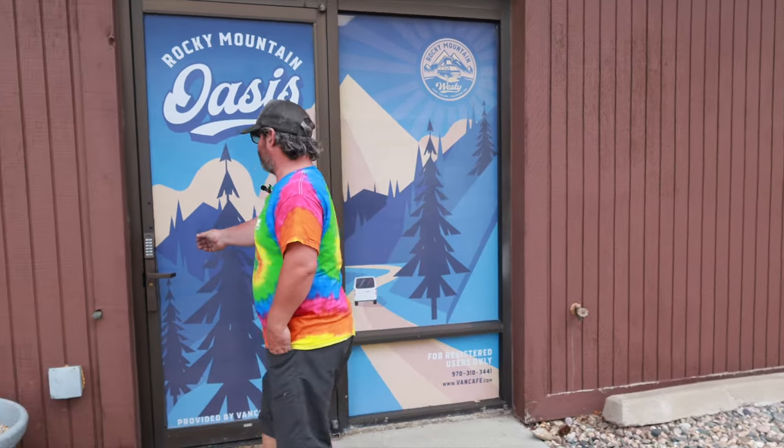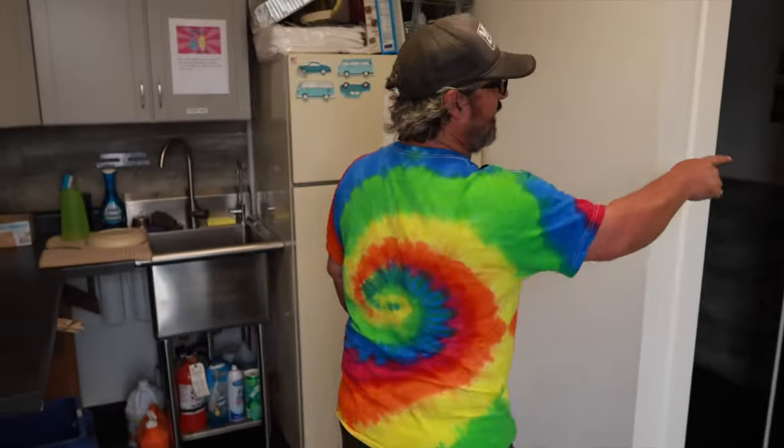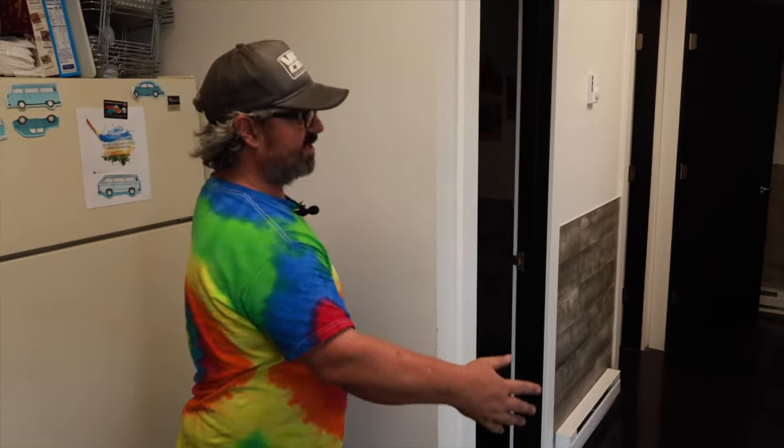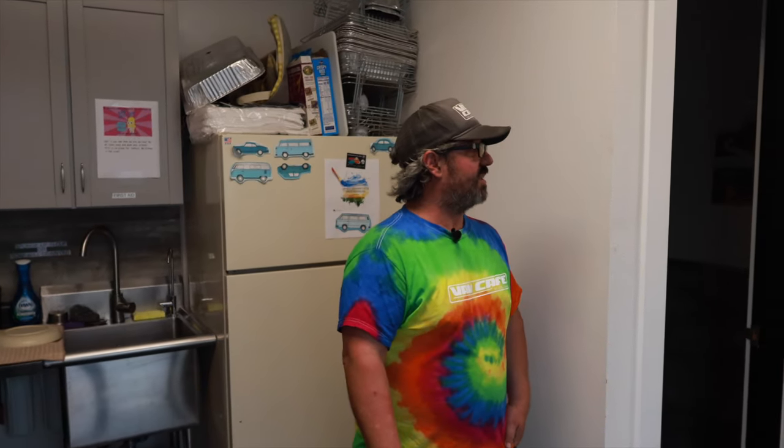We can coax our customers into the door. We have a shower room back there so they can use our shower. There are bathroom facilities here, and microwave, coffee, those kinds of things. So we use this a little bit for employees as well as we invite our customers in here.